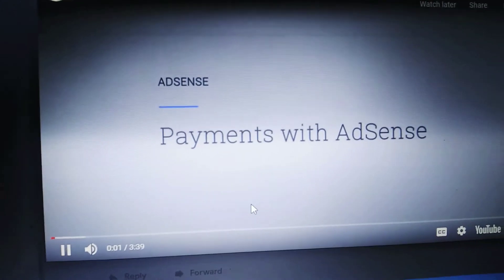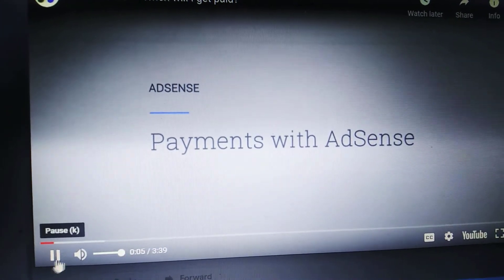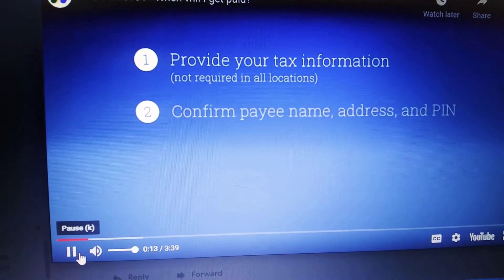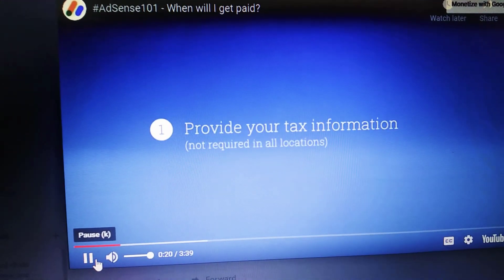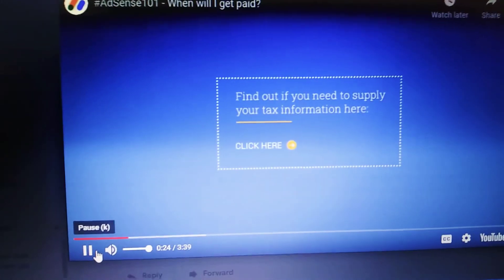To complete getting paid, you'll need to: provide your tax information, confirm your name, address, and PIN, select your form of payment, and meet the payment threshold. Let's walk through how to provide your tax info — this isn't required in all locations; to learn more, click the link on screen.